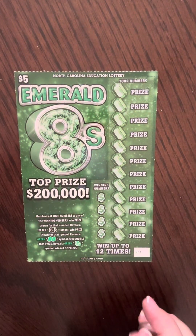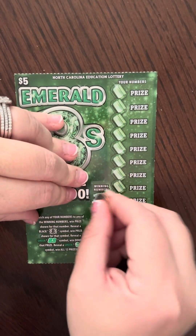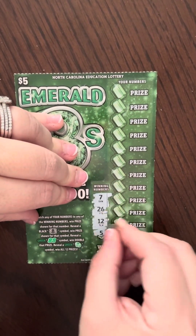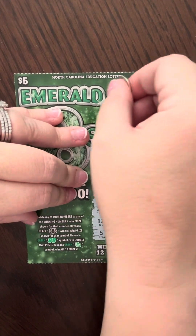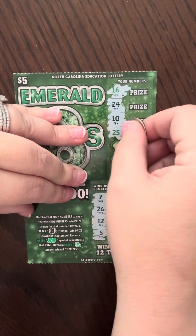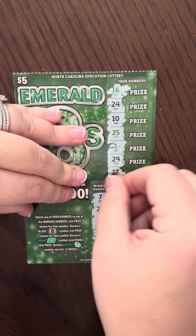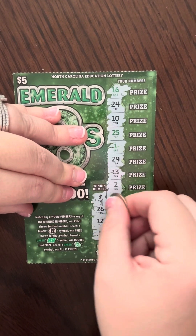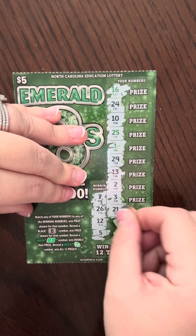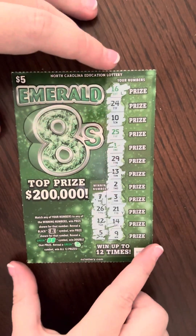This one's going to be ticket number 33, and winning numbers are going to be 7, 26, 12, and 5. We have 16, 24, 10, 25, 1, 29, 13, 2, 3, 21, 14, and 9. Nothing there.